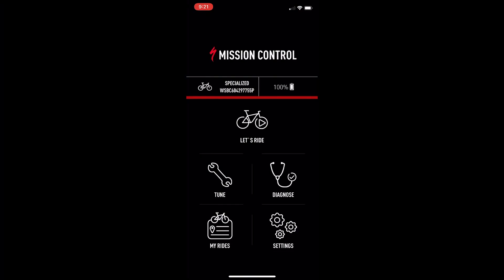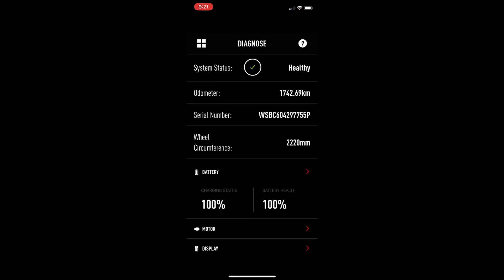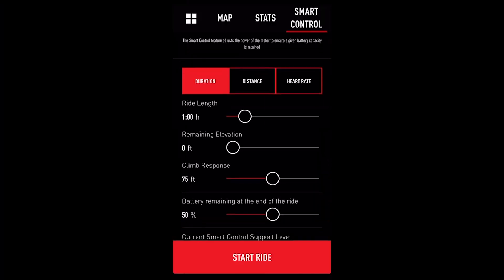The Mastermind wirelessly connects to the Mission Control app to provide diagnostics, advanced tuning, and access to our smart control setting to maximize range.